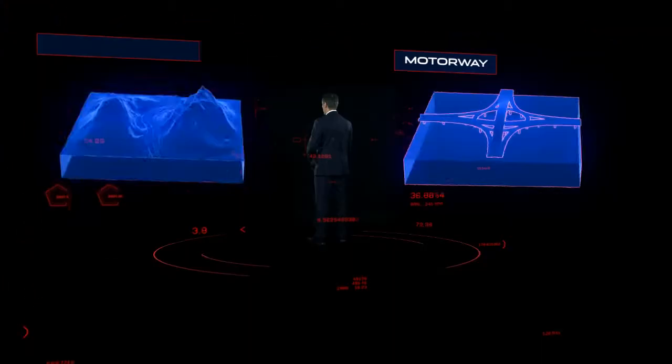So whether on a motorway or a mountain pass, the XE offers precise, intuitive, class-leading handling.